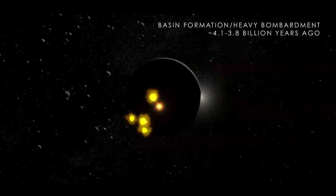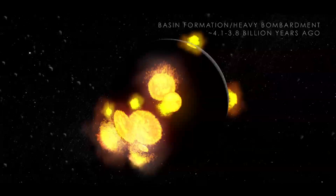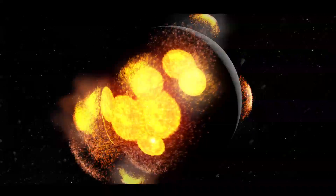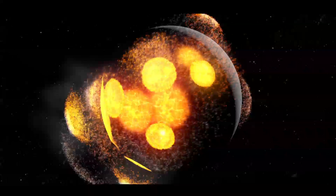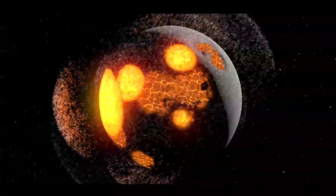One by one, more huge collisions shaped the terrain, some forming large basins that would eventually fill in to become the dark-colored patches of the Moon known as Maria. They began as normal craters, but soon started to change due to the size of the impact on the relatively thin crust.